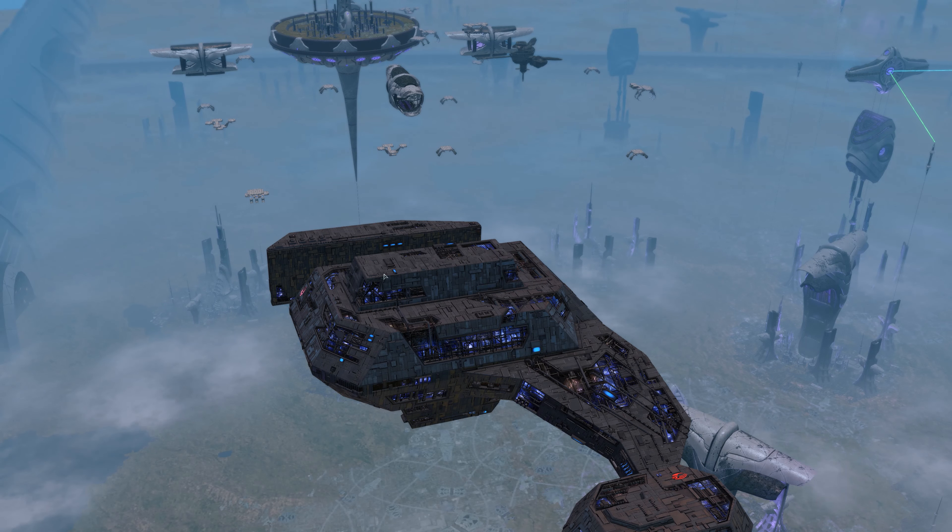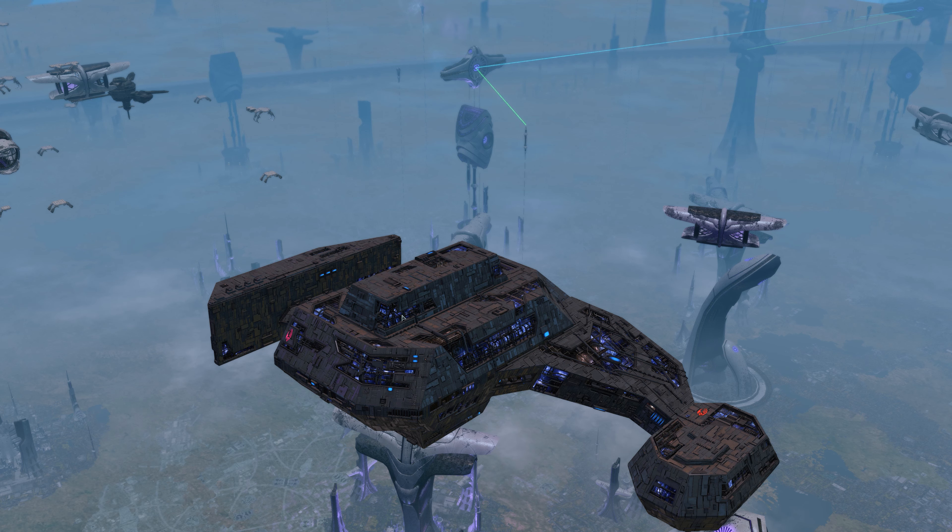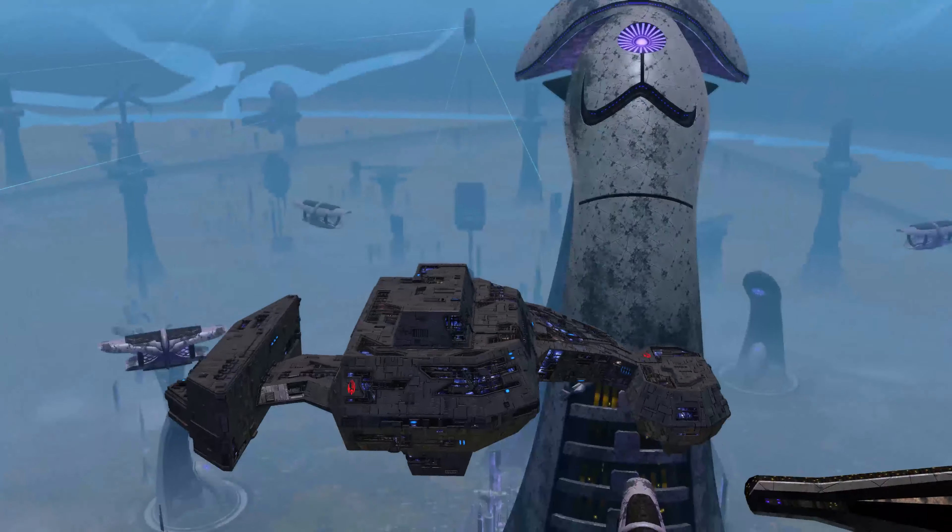To enter to win the one Borg Juggernaut that I have on Holodeck, all you need to do is comment down in the comment section what your favorite shield is, and also be a subscriber. Subscribe and comment with what shield you think looks the best on this ship. To find out which one looks best, we're going to do all the shields right now, except for the newest one which I don't have just yet. Let's go on to the shield visual portion of the video.